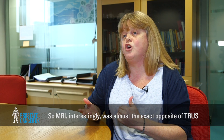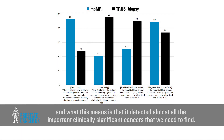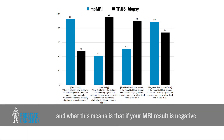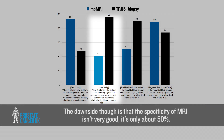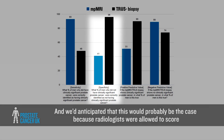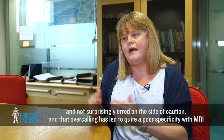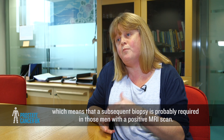MRI was almost the exact opposite of TRUS. MRI exhibited very good sensitivity at 93 percent, detecting almost all the clinically significant cancers we need to find. It also demonstrated a very high negative predictive value of 89 percent, meaning if your MRI result is negative there's a very low probability of harbouring prostate cancer. The downside is that the specificity of MRI is only about 50 percent, as radiologists erred on the side of caution with equivocal scores, meaning a subsequent biopsy is probably required for men with a positive MRI scan.